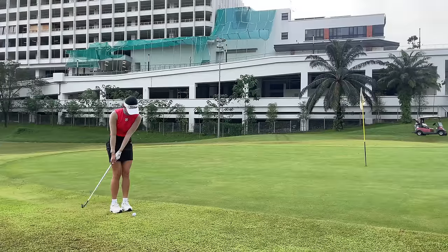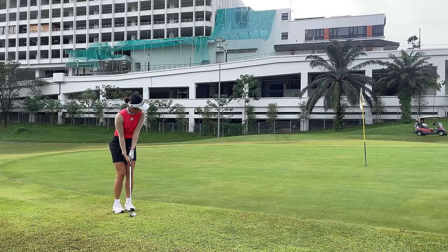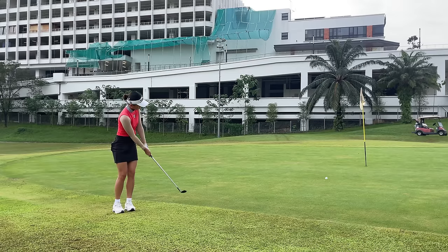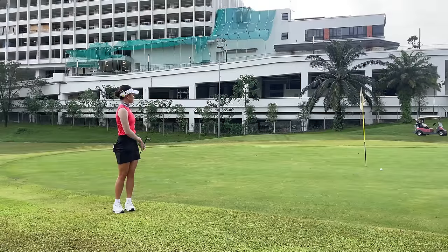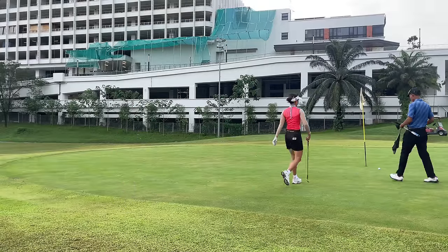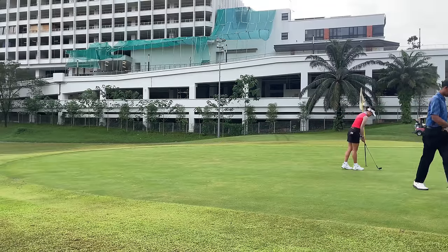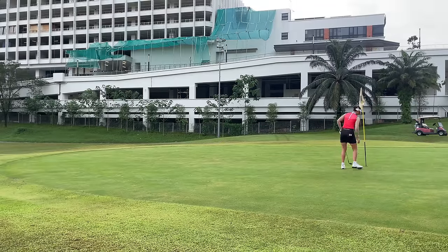I aimed it a little bit too far right, probably as a result of the awkward stance. A lot of times when the ball is above my feet I tend to aim too far right — especially as a draw player, I feel like the ball is going to curve more to the left, so I aim too far right. Definitely something to pay attention to, but we did manage to get up on the first hole. Let's move on to the second hole, which is a par 5.